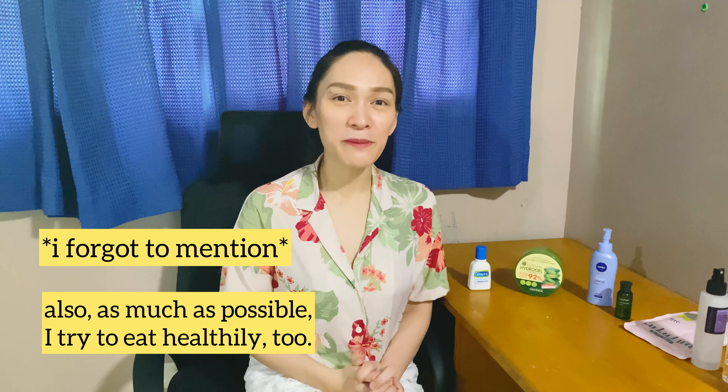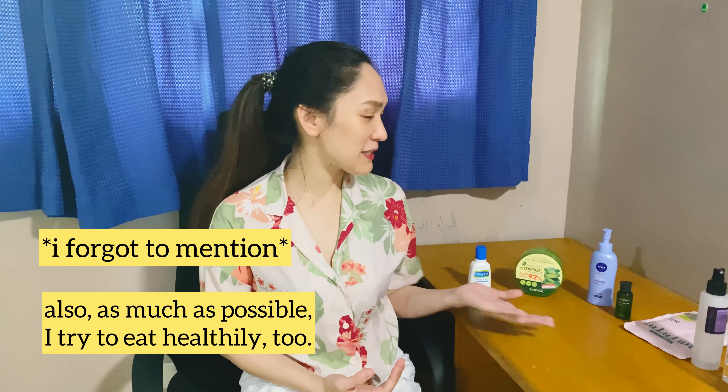So that's it for my video today, guys. This is my skincare routine — I hope you learned something new. Thank you so much for watching, I really appreciate it. See you again in my next video, bye!